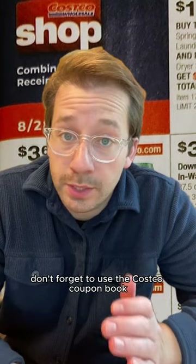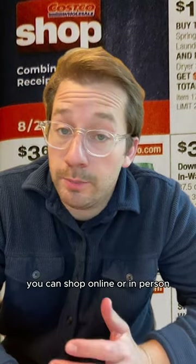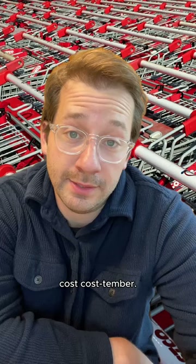But don't forget to use the Costco coupon book. You can shop online or in person. Happy Costco September — Costember!